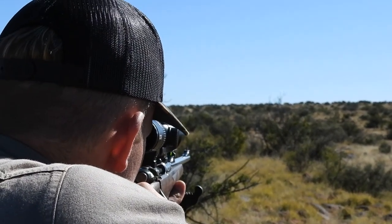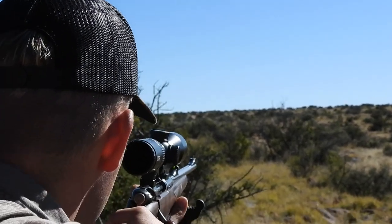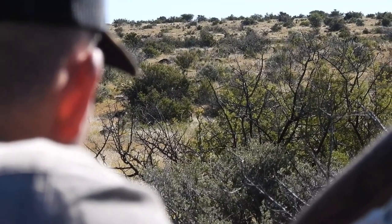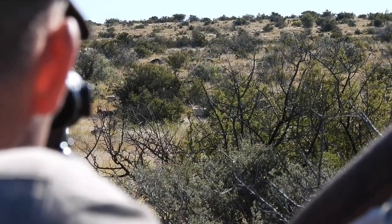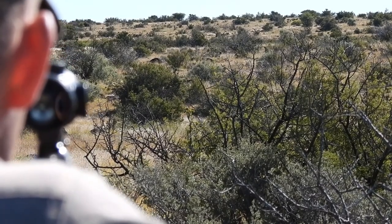Juan tells me he'll indicate when to shoot. I momentarily think it's a springbok - no, it's a Blesbuck - and he'll tell me when to shoot. He says he's aiming for a gap between the trees and to take it on my shoulder. As soon as there's a clear window - good shot.